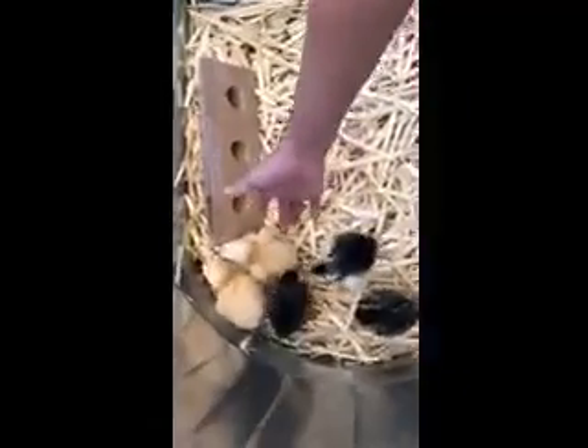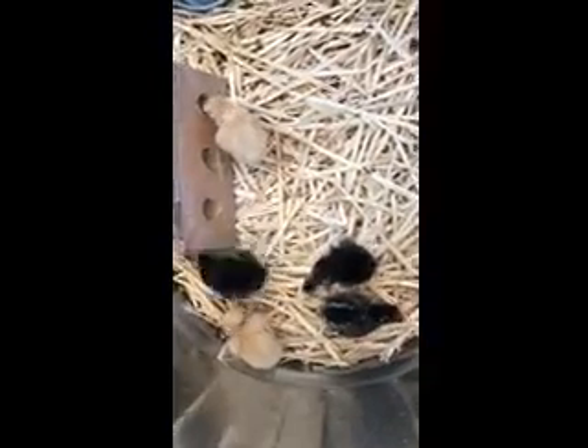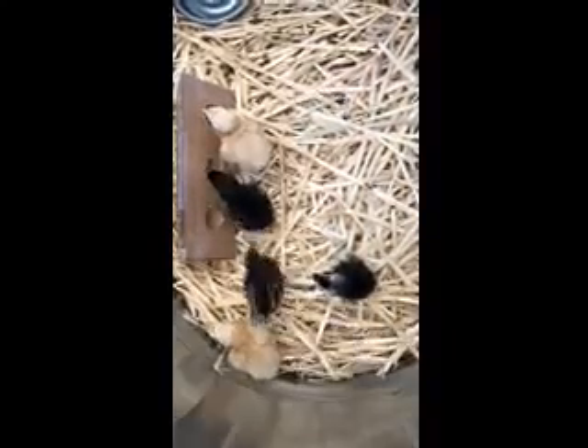I think I already pointed this out, but Belle's getting her feathers already. It's like the fourth and fifth day of them being hatched. So fortunately, at the one week mark, they'll start to have some feathers.